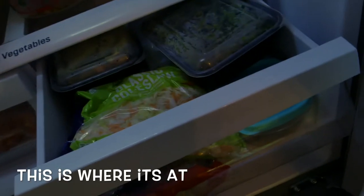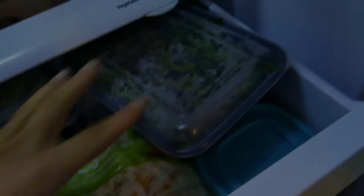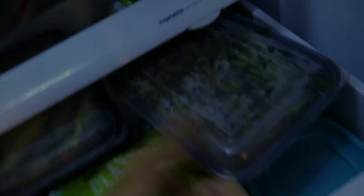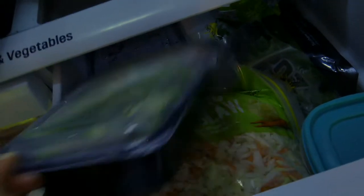This is the veggie drawer — this is where it's at. I pre-make and prep a bunch of veggies because I go through them so quickly. Green beans are a staple. We have some green peppers that I just cut up. Zucchini. These are like veggie patties. Broccoli. Coleslaw. The works.